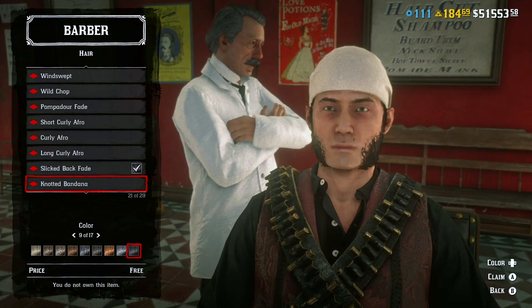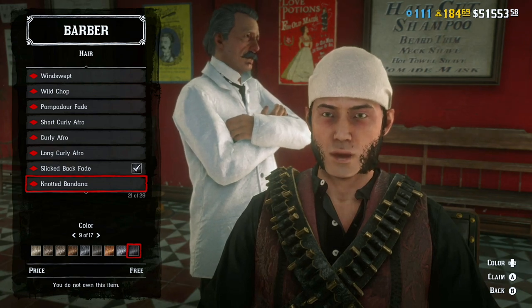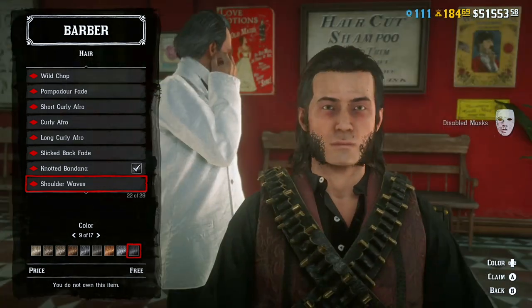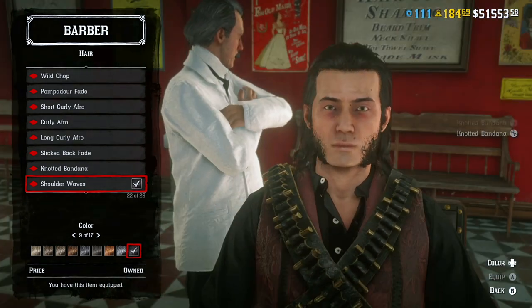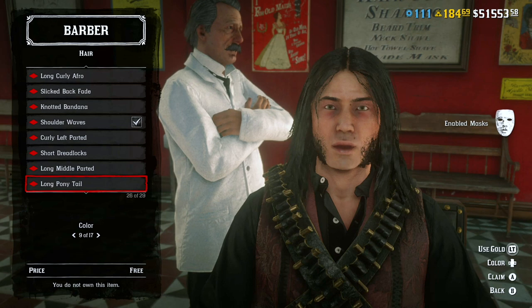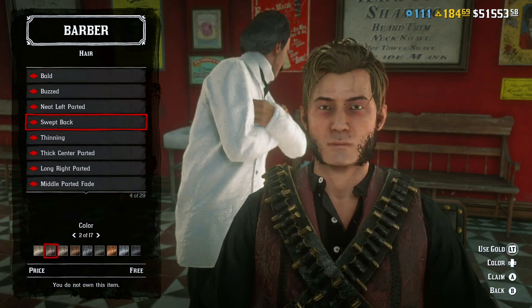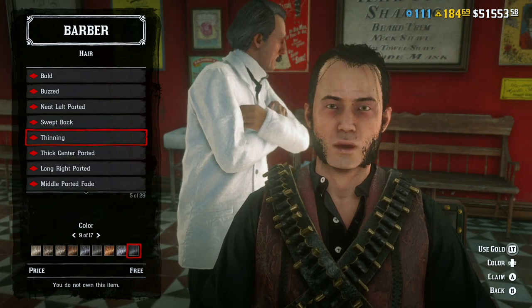And here it stops me again, and what I just did is purchased the hair again and now it fits for some reason. And if it keeps giving you problems, just keep purchasing the hairs, because after all they are free. And now as you can see I can scroll up or down and see all the hairs, and choose the one that I want for free.